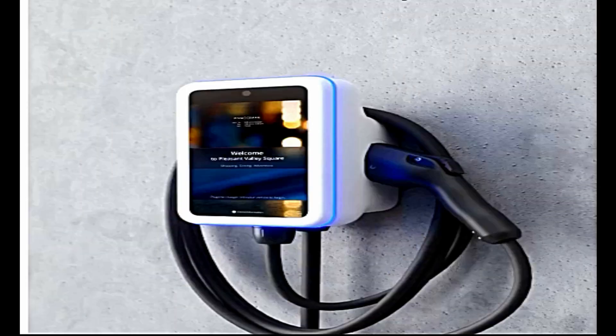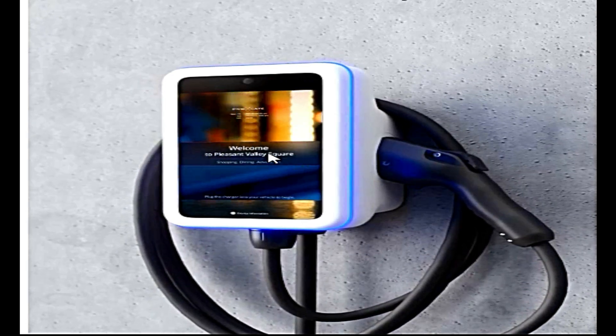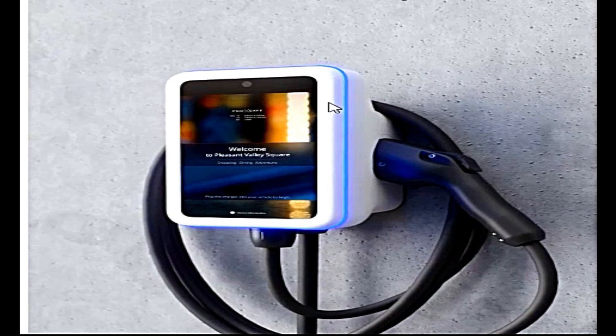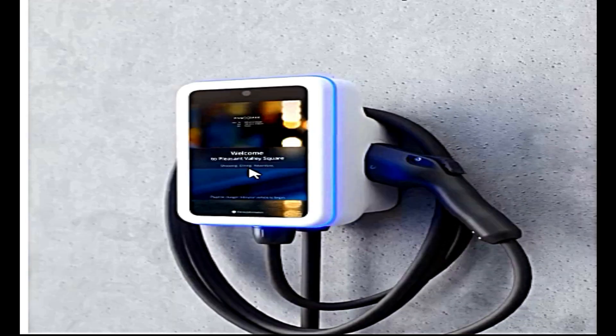This device features media content playback, so on its interface it is able to play back certain media content — like music or videos — to whoever is charging their electric vehicle. That is one rich feature it comes with as well.